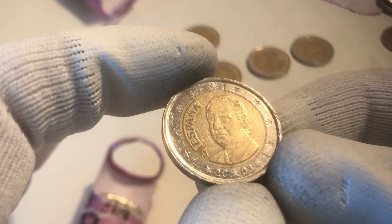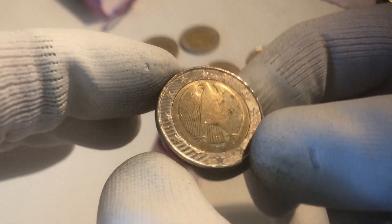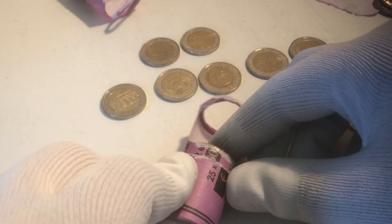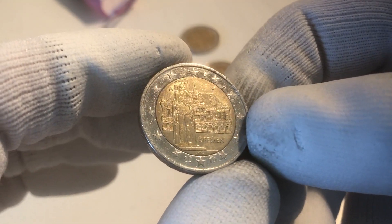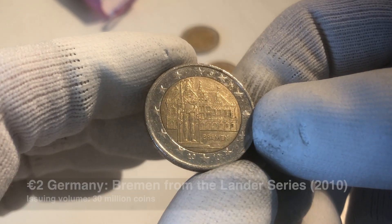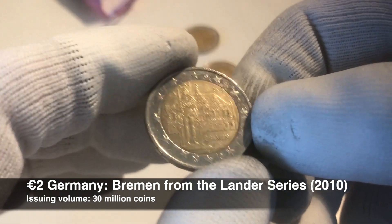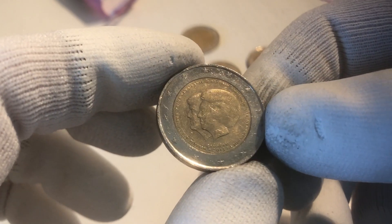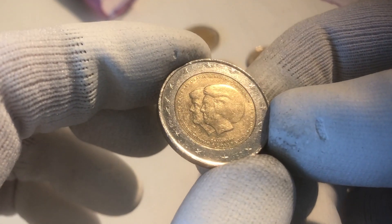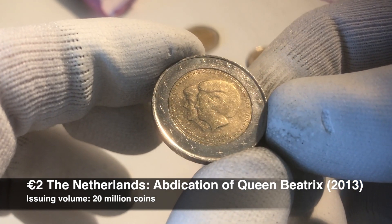We continue with a coin from Spain from the year 2003. The next one is from Germany from the year 2002. And here we have another commemorative coin. This is a commemorative coin from Germany from the Bundesländer series — this one is from the Bundesland Bremen from the year 2010. The next coin is also a commemorative coin: the abdication of Queen Beatrix from the Netherlands, from the year 2013.